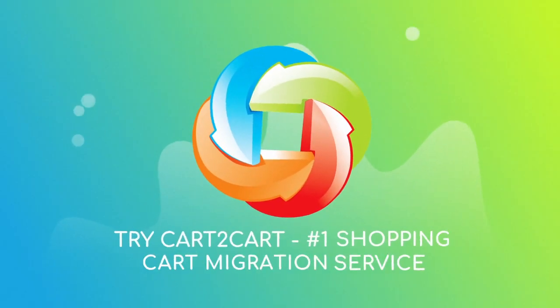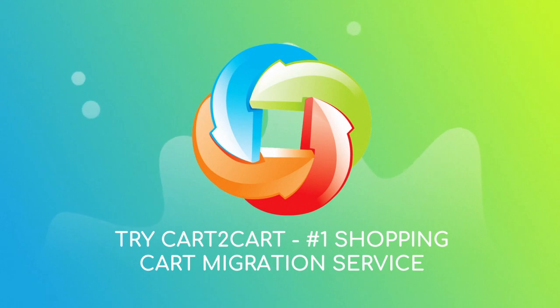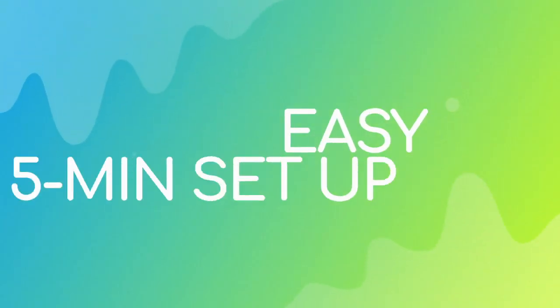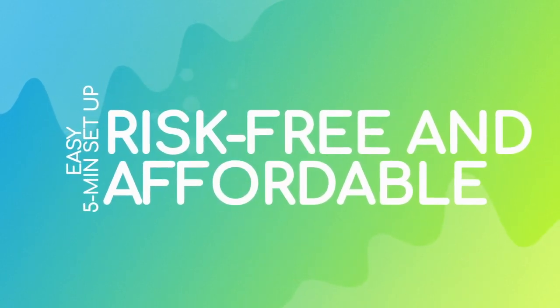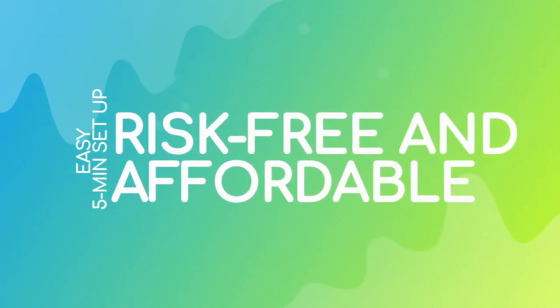Try Cart2Cart — the Number 1 Shopping Cart Migration Service. With Cart2Cart, the migration is easy, even for non-techies. It takes about 5 minutes to set up, and there's absolutely no risk for your data or your store.